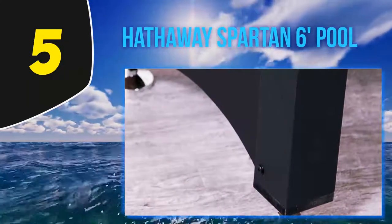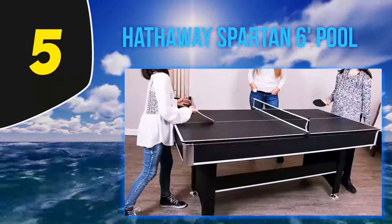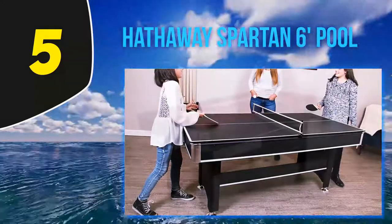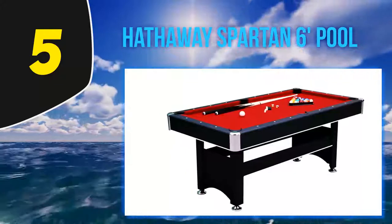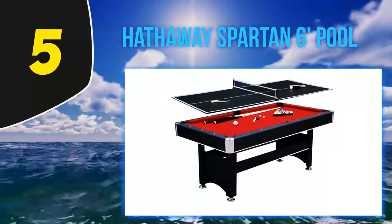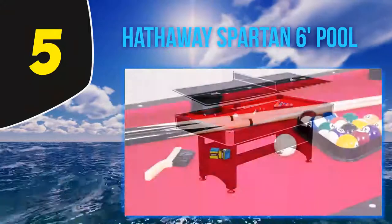You can also find reviews of ping pong conversion tops for your pool table for more options. This combination billiard table and table tennis design is offered at a friendly price. This can be attractive for those looking for a compact version of two game room favorites. It's also ideal for parents wanting maximum entertainment for their dollar. This product is roughly six feet long and just over three feet in width.